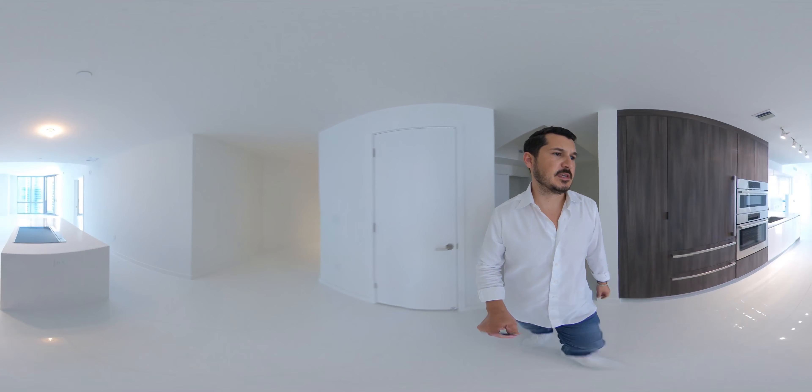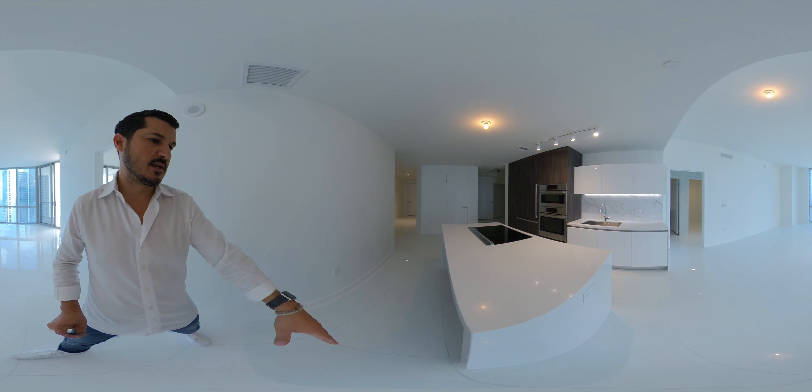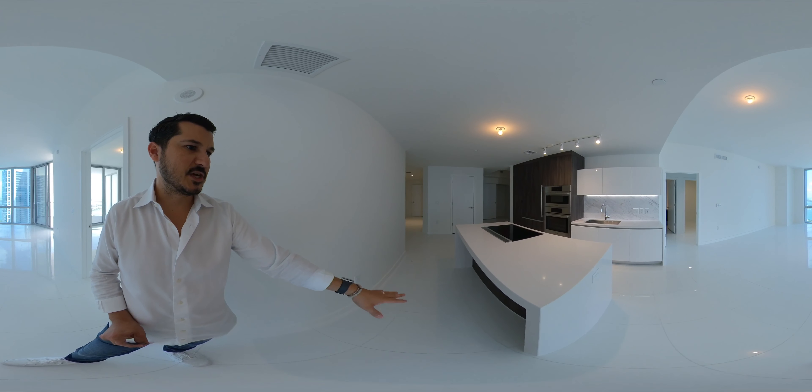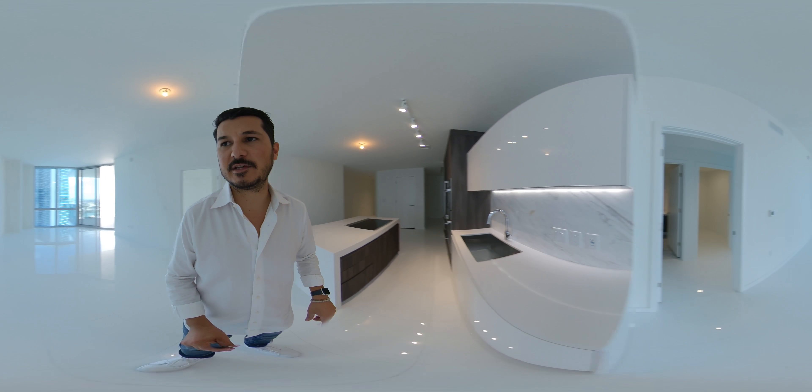Walking into the kitchen space, which is really nice — kind of nice and open. You do have a lot of little storage spaces and all of that. You can put your little bar stools here, and then you have extra cabinet space in here as well.